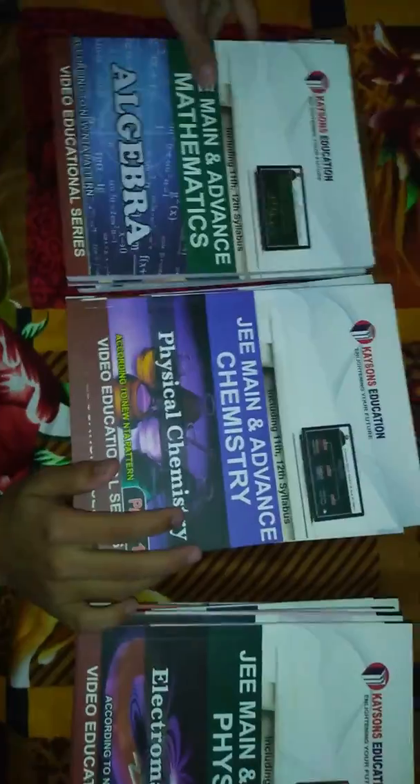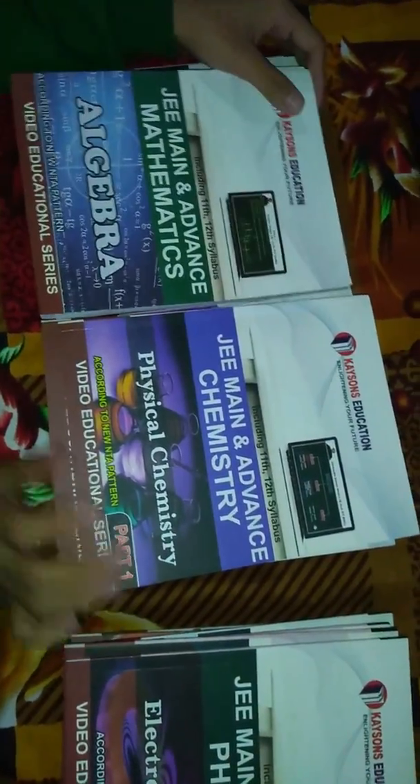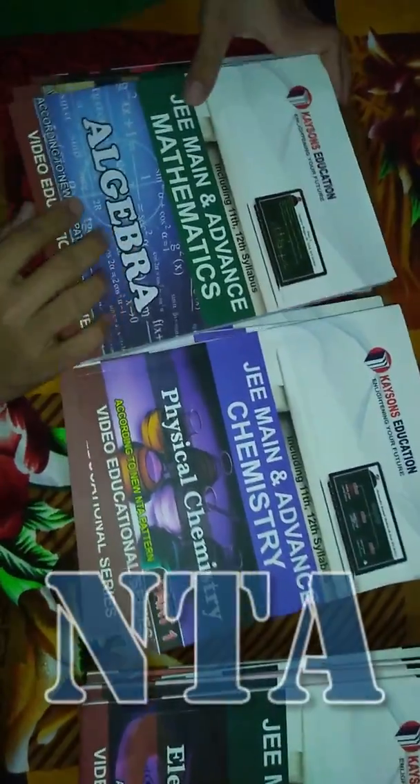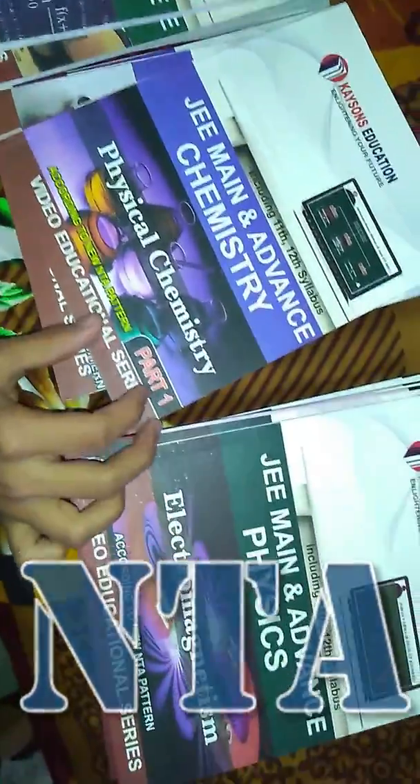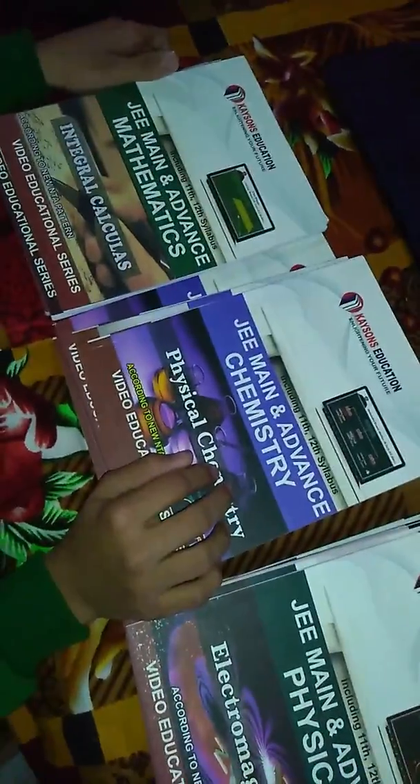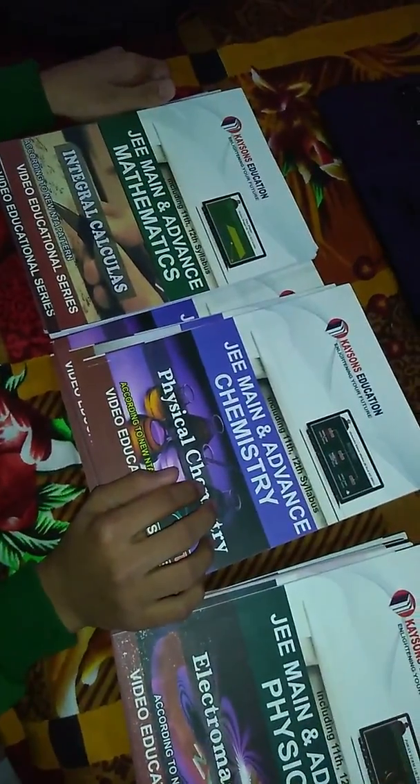The best part is that all the books are updated according to the new NTA pattern, as you can see. If you have any queries related to questions, you can ask me in the comments below.